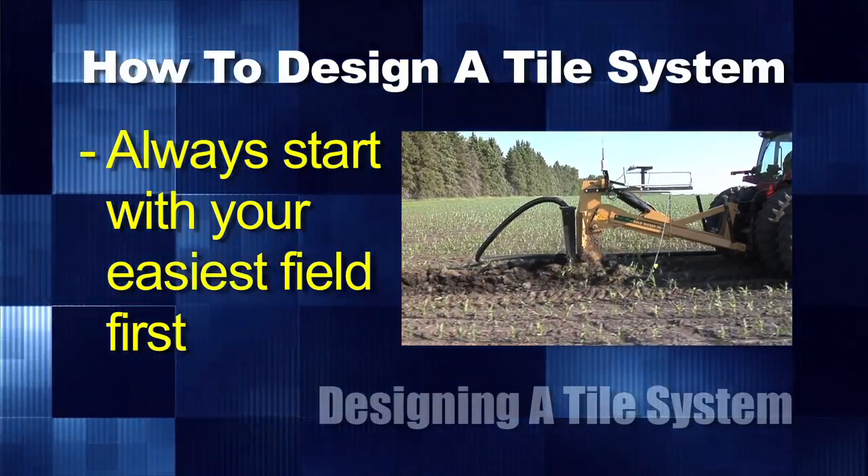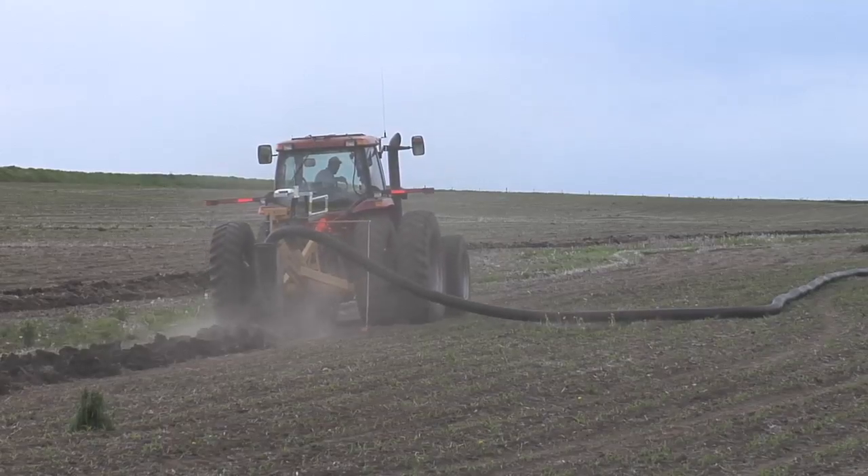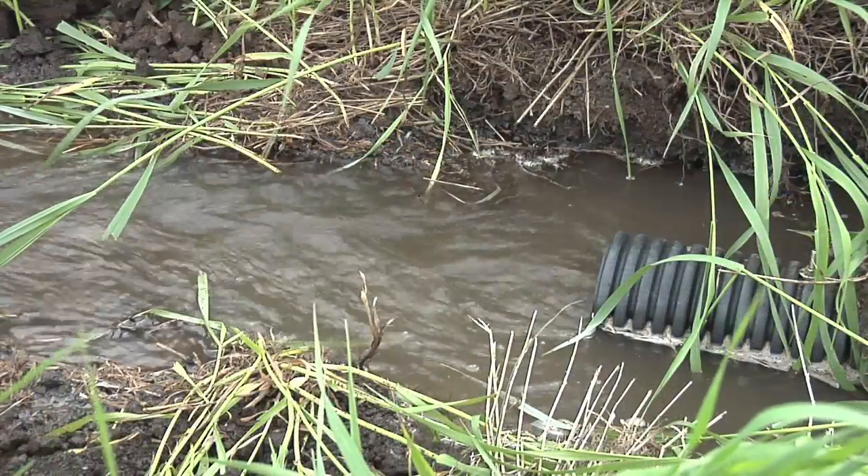On our own farm, our farm manager who was running the tile plow was so nervous about it when we first got our tile plow about four years ago. I said, look, we're going to start in a nice hilly field — even if you screw it up the water still is going to run downhill, you're fine. Don't worry about it, let me do all the worrying, I'll design it all, you just have to drive the tractor.